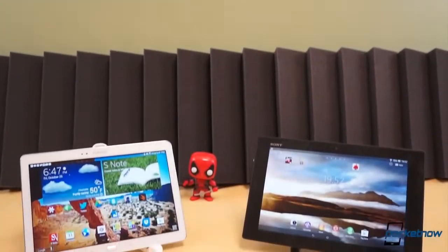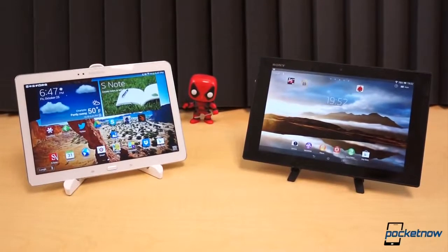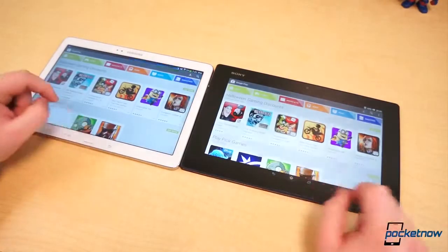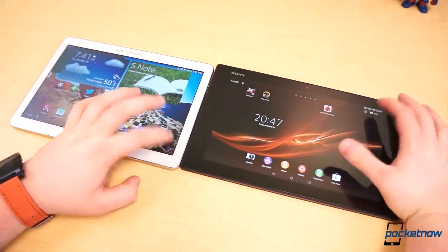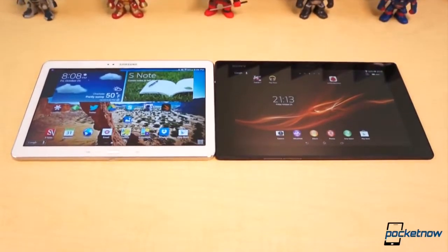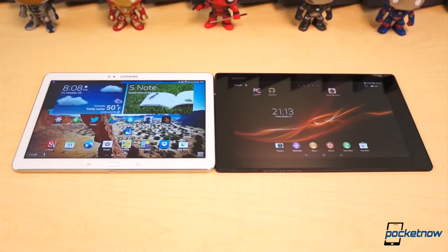What happens when two smartphone manufacturers with two distinctly different design languages try their hand at the most high-end tablet possible? Two very different tablets are made. We're taking a look at the Samsung Galaxy Note 10.1 2014 edition and Sony Xperia Tablet Z to find out which is the better buy.